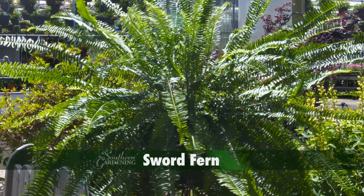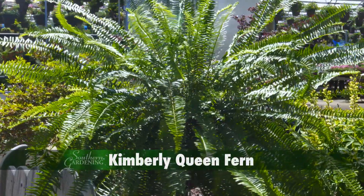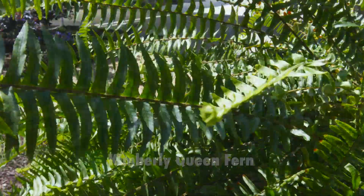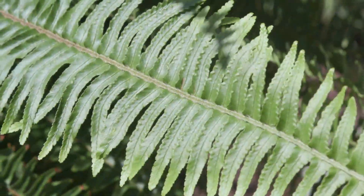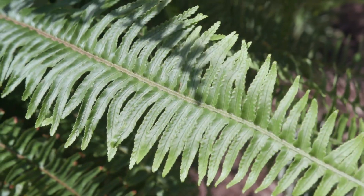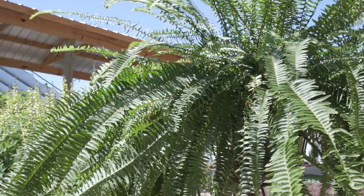Sword Fern is commonly called Kimberly Queen Fern, and is gorgeous with both upright and sprawling growth habits. This fern has lush, sword-shaped fronds. The leathery and toothed dark green foliage provides great texture. This is a great choice for our hot and humid summers.